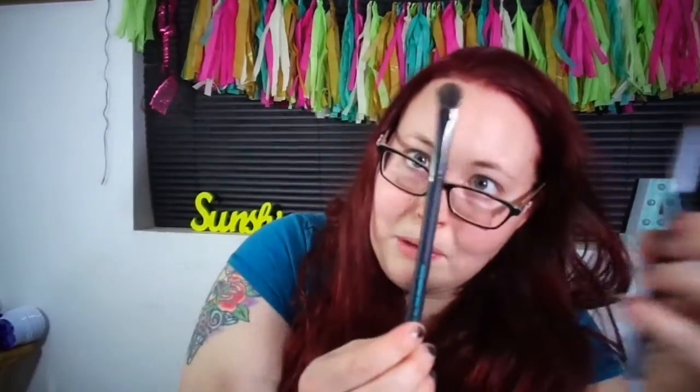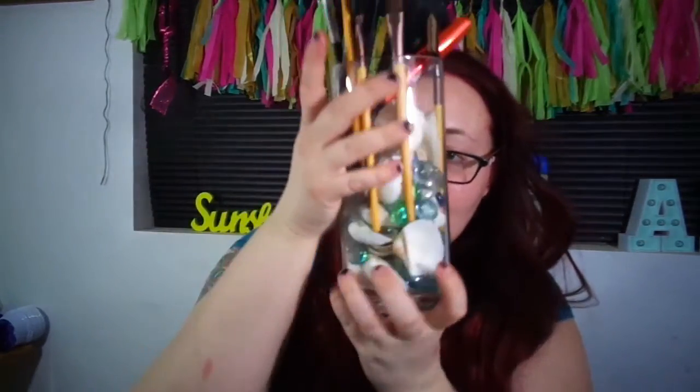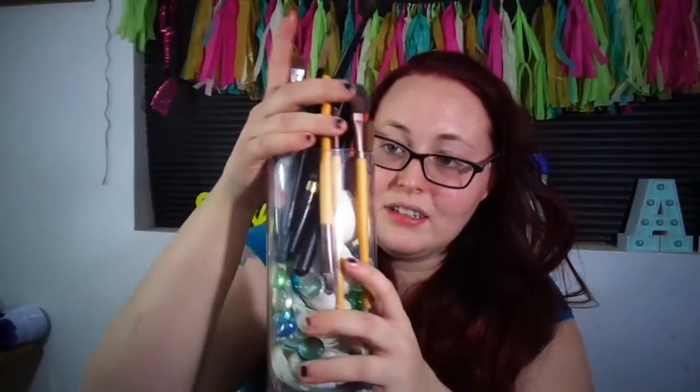The next thing is from Beauboutique from Paris and it's an eyeshadow brush. They keep sending me eyeshadow brushes or brushes of some sort. I also got a little smudger brush in the Ipsy bag with my points. I got a new little holder for my brushes — little marble and shells — got them at the Dollar Tree.